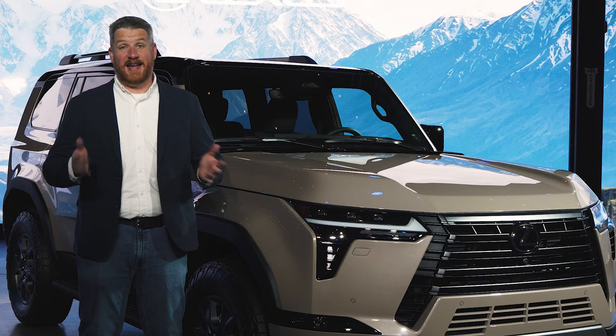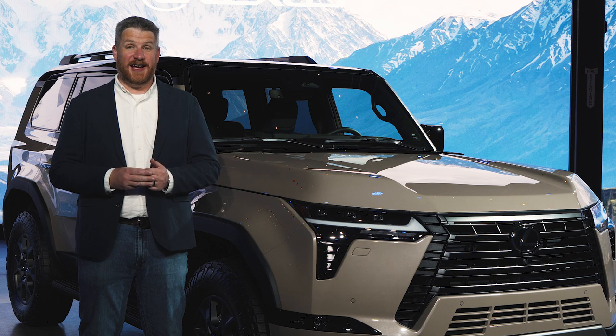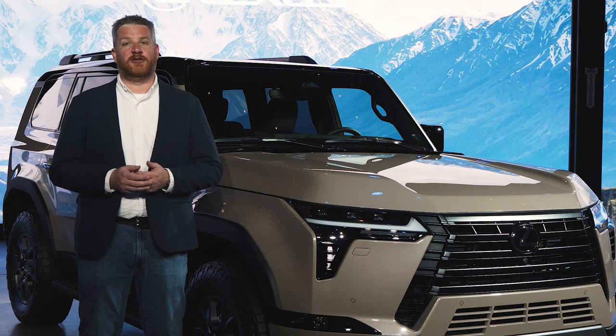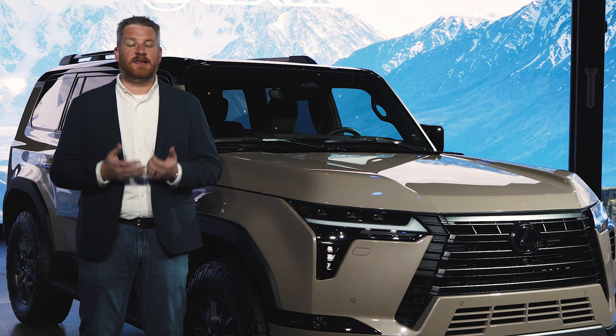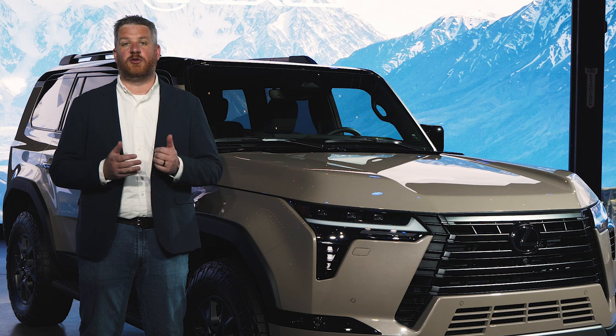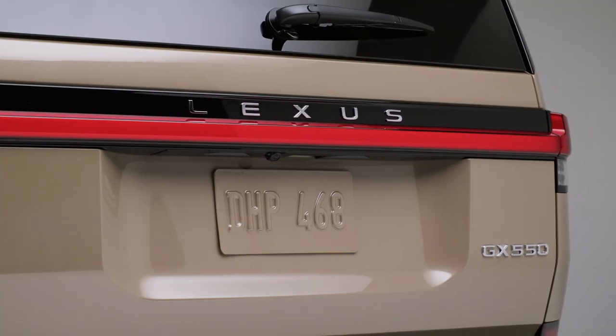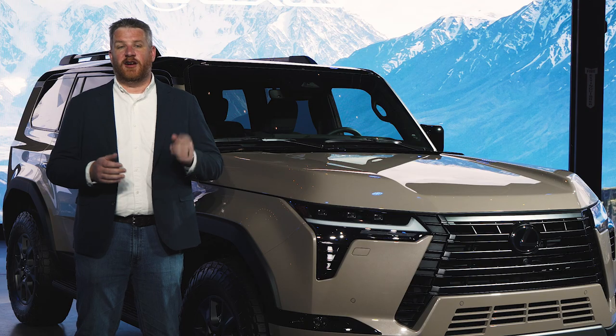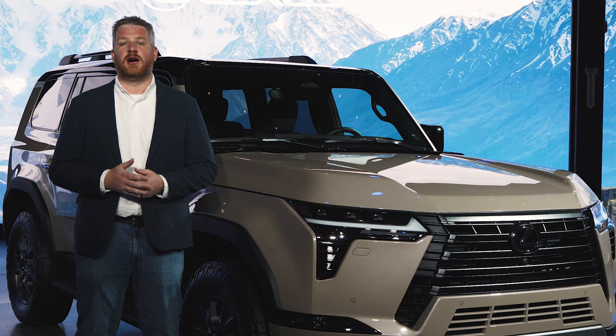The 2024 GX is not stupid — if anything, it's very, very smart. With the new Overtrail trim, new active safety gear, and the latest infotainment technology, not to mention a super-powerful twin-turbocharged V6, it is a far more serious, exciting luxury off-roader, and it's also part of a new two-prong approach from Lexus.